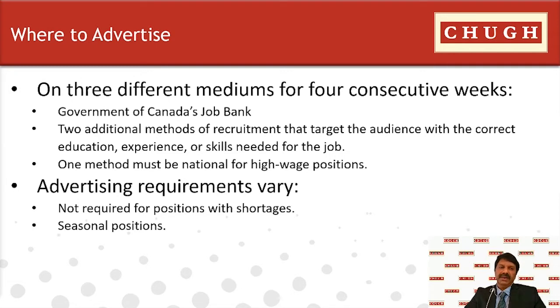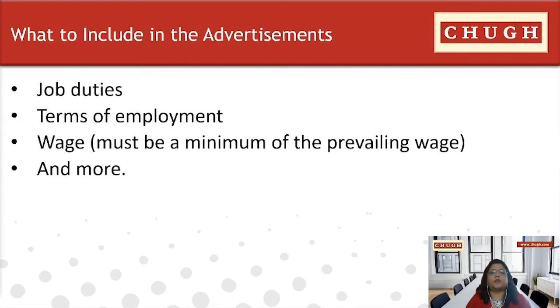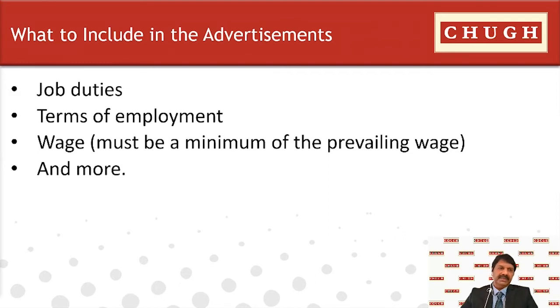Each recruitment method used must target a different underrepresented group, which may include Indigenous persons, newcomers, and persons with disabilities. A proper job advertisement should include the company's operating name and address, the job title and duties, terms of employment — whether project-based or permanent — and wages including performance bonuses and incremental raises. The minimum wage must meet the prevailing wage for that specific job title and location. The advertisement should also include work location details, contact information such as telephone number, email, and mailing address, and skills requirements such as education and work experience.